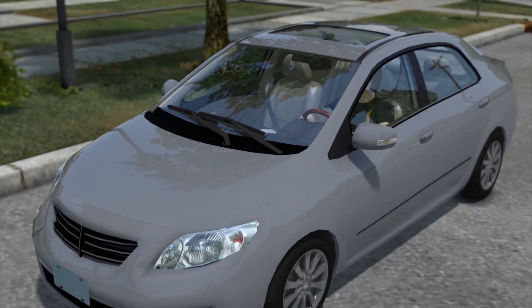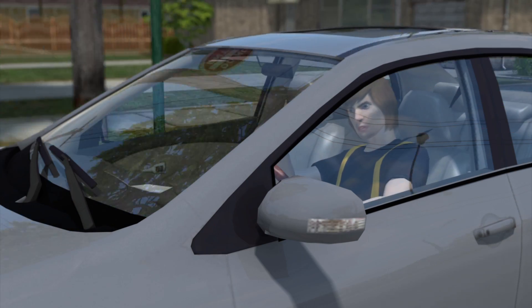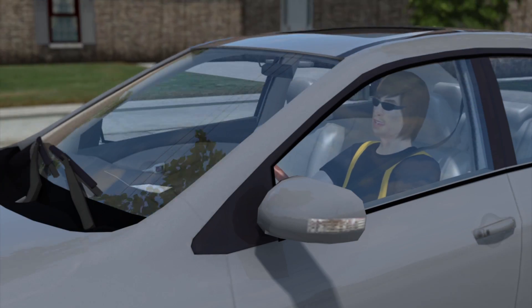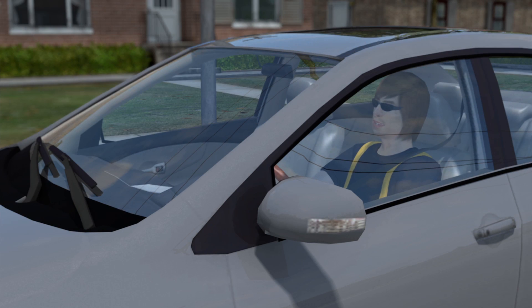Because drivers in the U.S. have their left side exposed to sunlight, UV rays have been blamed for the increased number of cataracts and skin cancers that occur on the left side. Researchers believe the inefficient protection provided by car side windows could be a contributing factor, but wearing proper sun protection could help.